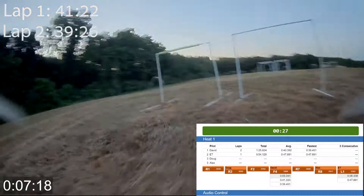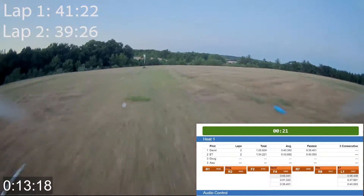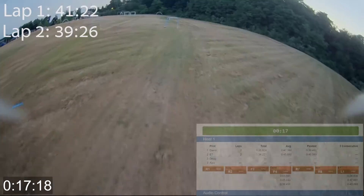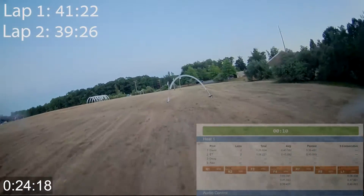30 seconds. E.T., lap 2, 40.1. At the end of the race there are countdown beeps. If it's a tie it'll be announced as a tie; if there's a person in the lead the winner will be announced. This happens to be a tie. 10 seconds.